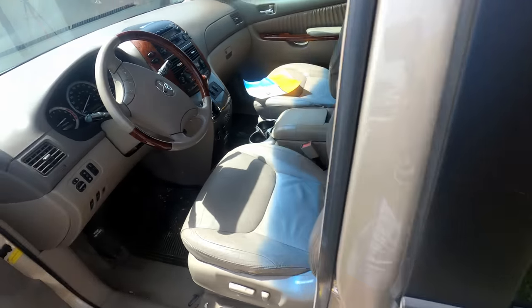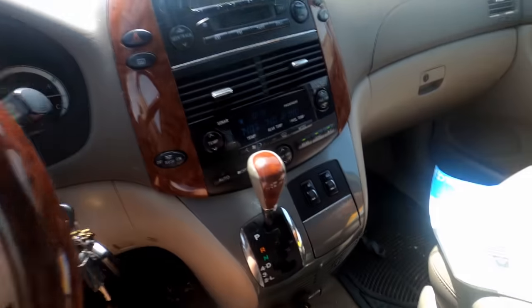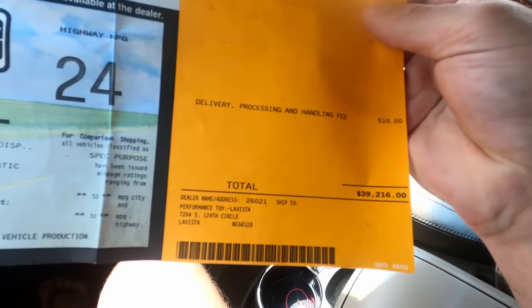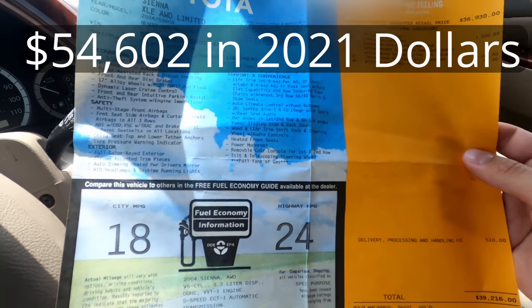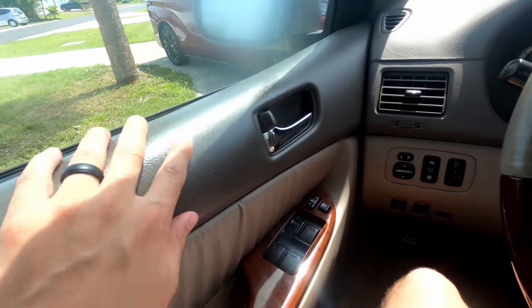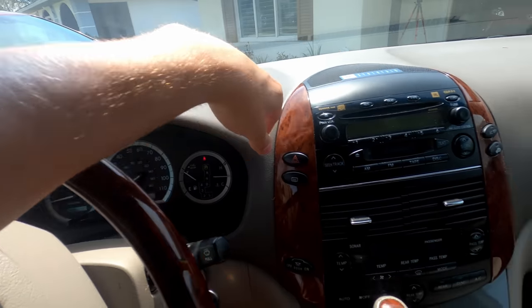Starting off in the 2004 Toyota Sienna — AC blowing cold. Here's the original window sticker: $39,216. If you convert that to today's money, we're talking probably the mid-50s, so it's definitely top of the line for the year. Let's talk about the interior and the materials — soft touch on the door, soft touch all the way across on the dash.